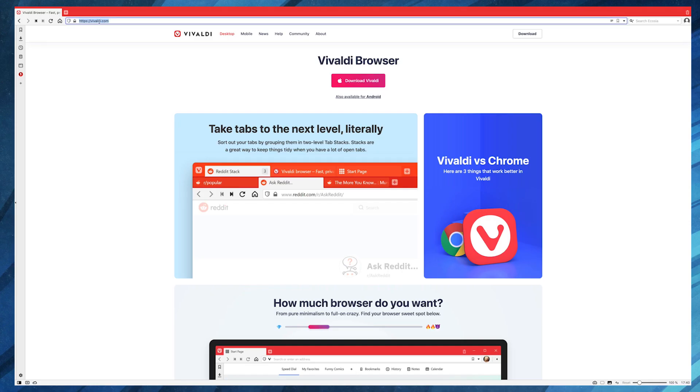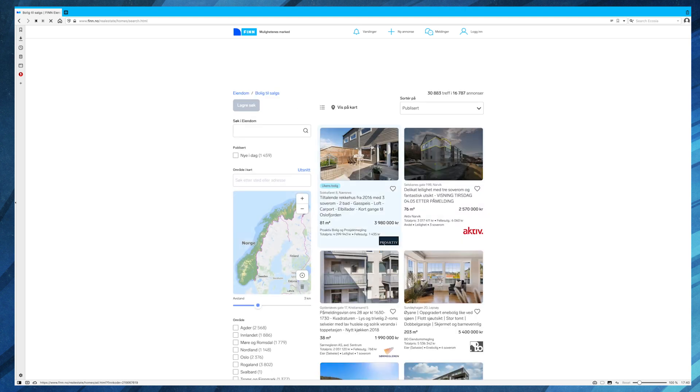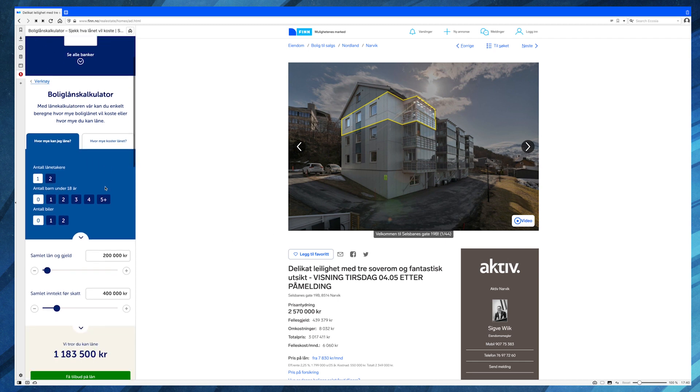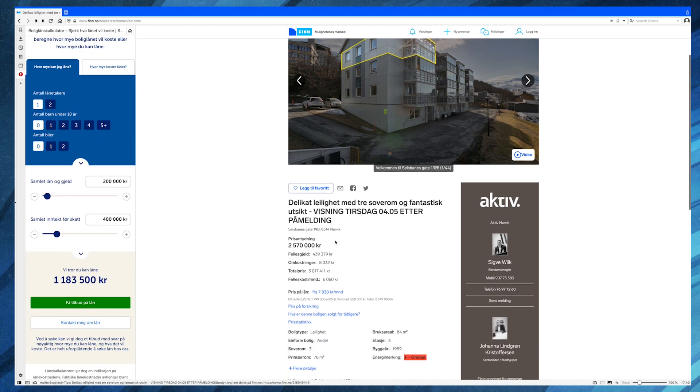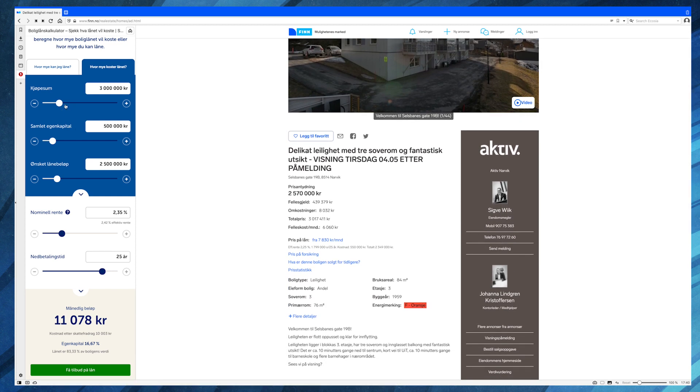I'll show some of the things that I like about Vivaldi. I'm looking for a house currently — I want to buy a house and I'm using finn.no to browse for houses. Here we have an apartment, and instead of going back and forth with the bank to see the loan calculator on another page, we can have it as a panel over here. I can very easily see which apartment I'm looking for and also look at the loan calculator. I really like this feature — you can have both in the same view and it works perfectly, even with the browser in full screen mode.